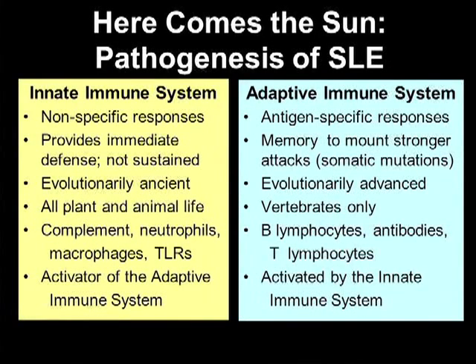A little bit of background on the innate immune system versus the adaptive immune system. The innate immune system consists of nonspecific responses, not sustained at all — a very ancient system found in all plant and animal life. Examples include complement, neutrophils, and toll-like receptors. The adaptive immune system is very advanced: antigen-specific responses, with memory to mount stronger and stronger responses, found in vertebrates only. Examples include B lymphocytes, T lymphocytes, and antibodies.